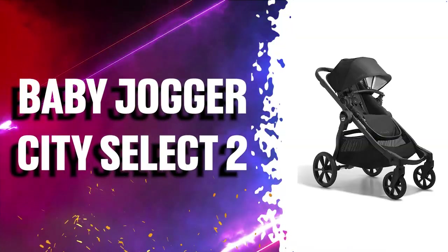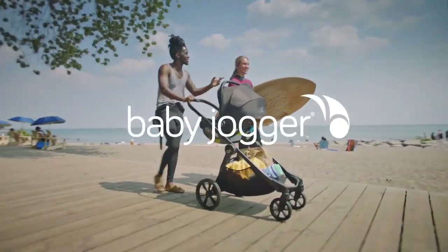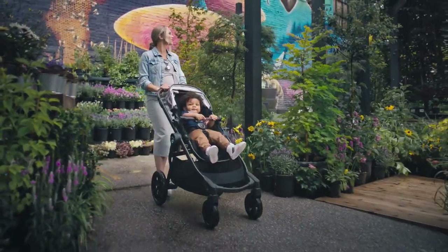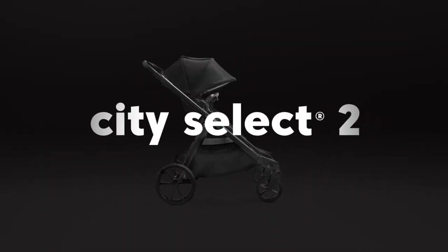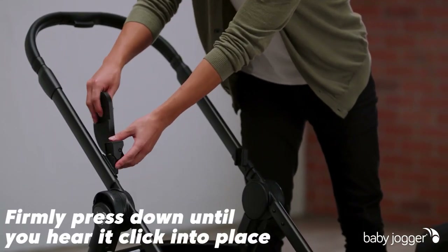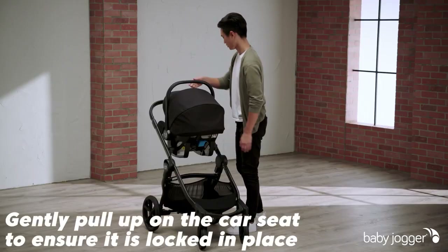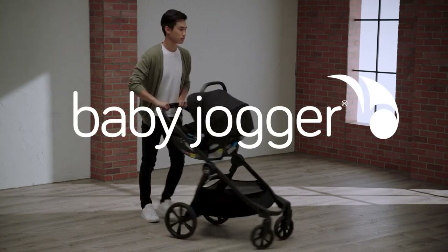Number 2 is the Baby Jogger City Select 2 Single-to-Double Modular Stroller, which features a leatherette-covered handle, telescoping height-adjustable handlebar, UV 50-plus canopy with peekaboo window, seat-back storage pocket, large storage basket, all-terrain tires, adjustable calf support, and additional seat recline.